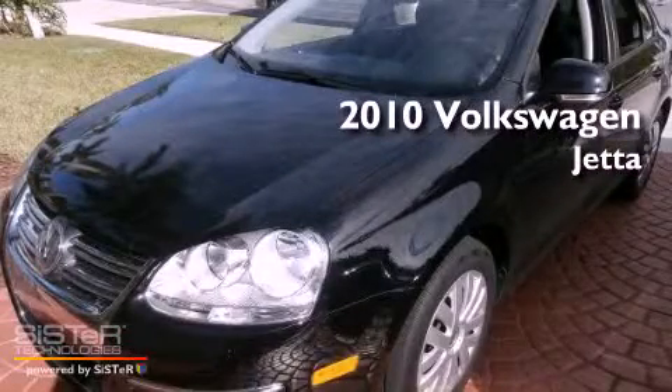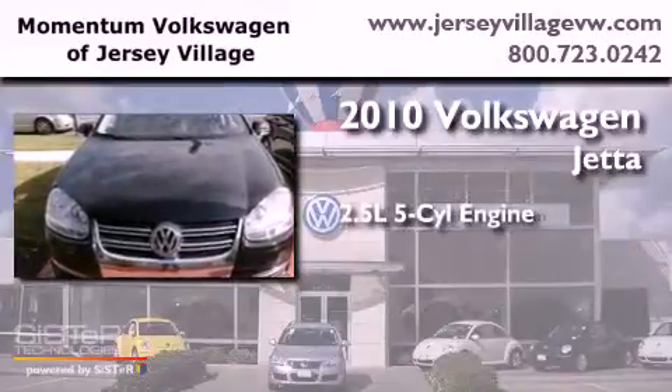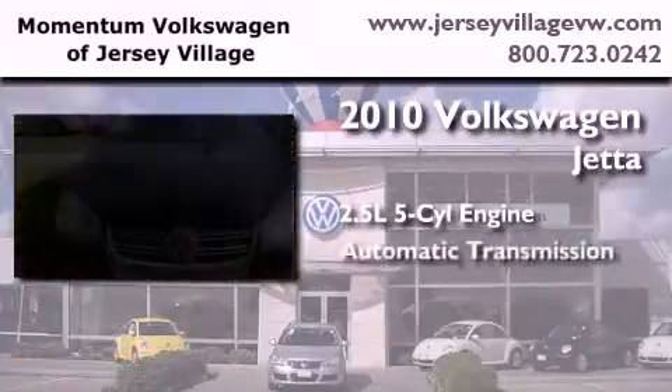This is a certified pre-owned 2010 Volkswagen Jetta. It has a 2.5-liter, 5-cylinder engine and an automatic transmission.